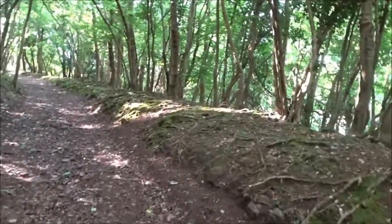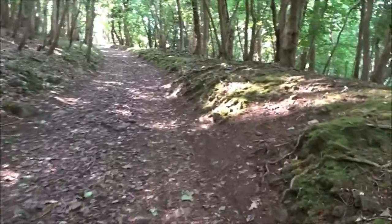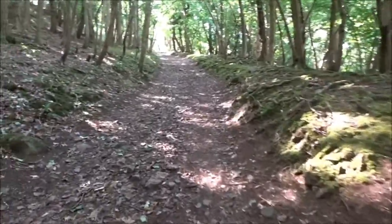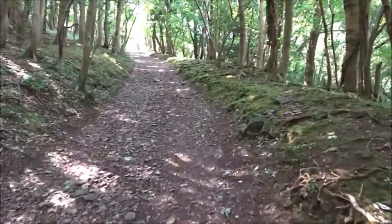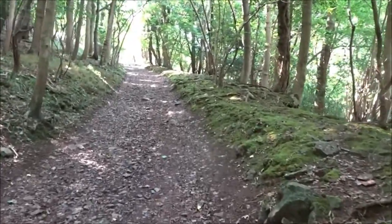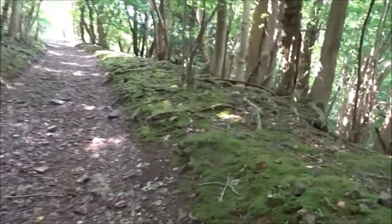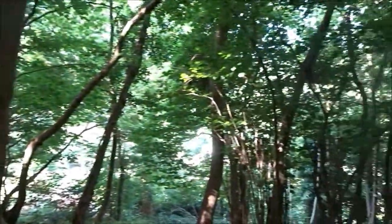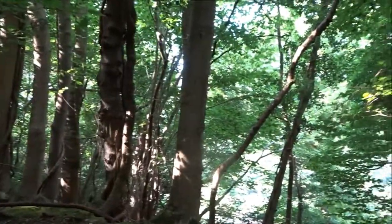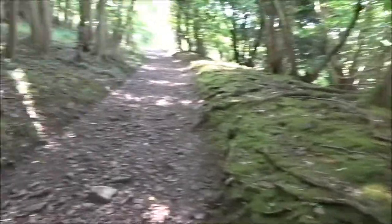We're climbing up the hillfort already, and this would most probably have been one of the main walkways up to it. I'm making the most of the shade while doing a bit of this hill. The alternative way up, if you come from the other direction, is a steady climb — but there is also the short, sharp step route, which I do sometimes as well.